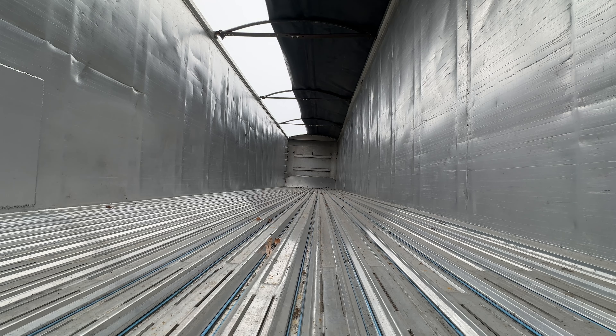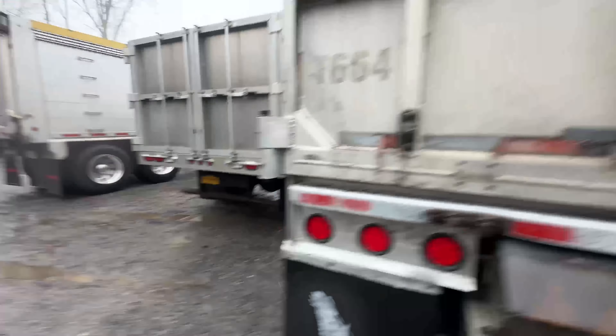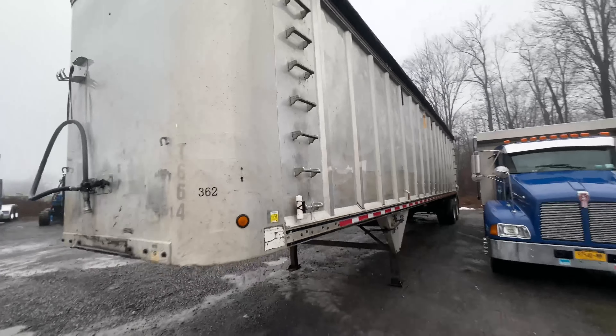That gives you a little idea of what it looks like — you can see the bows we put in. That gives you a little idea of this trailer. I think this thing's pretty much ready to go.